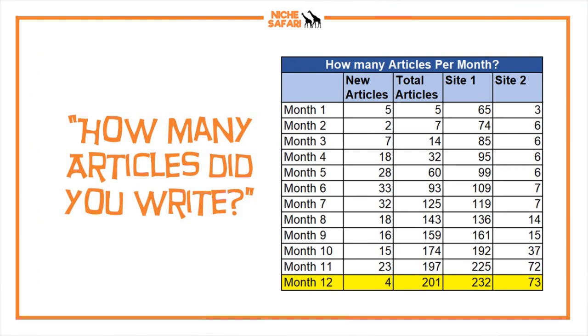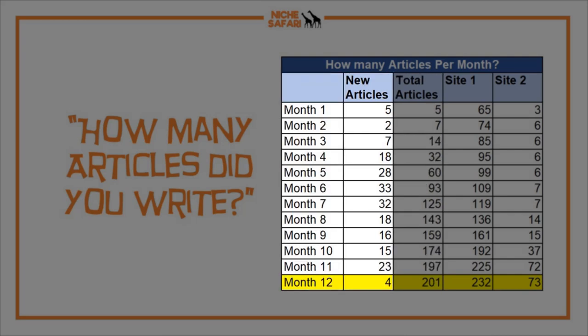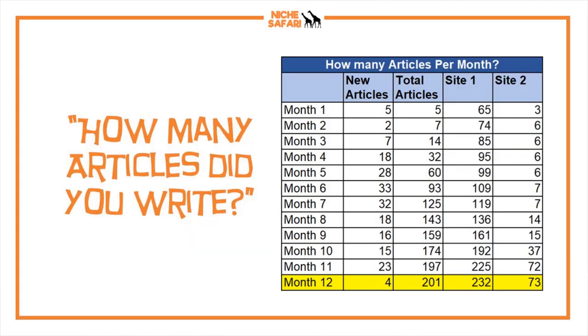Let's move to some Q&A for beginners wanting to make $1,000 within one year. First question: how many articles did I write? I hit 201 total articles, which was my goal. I only did four this month as I've been focusing on other projects. The real big push was between months four and nine. I was doing somewhere between five articles a month and at the peak about 33 articles a month. Around 200 articles within the first year is a pretty good general guide.